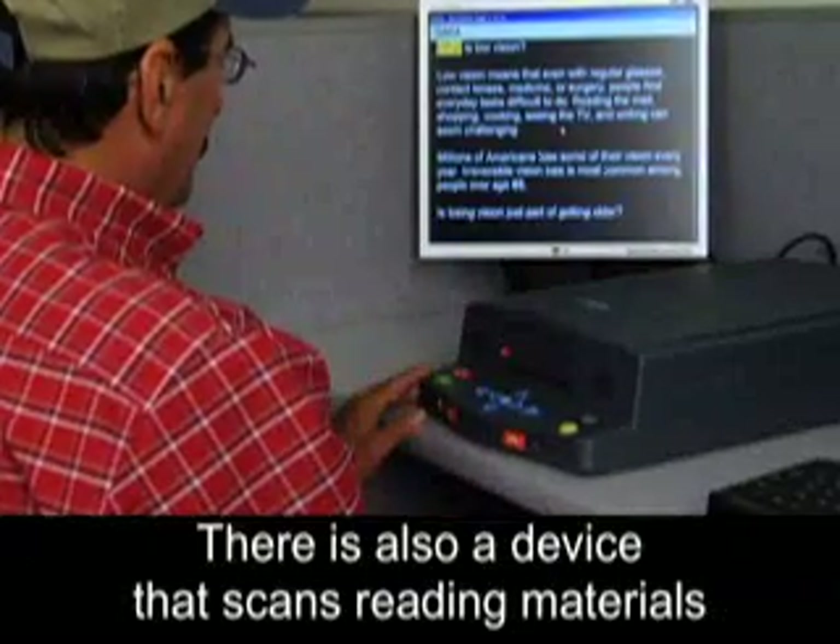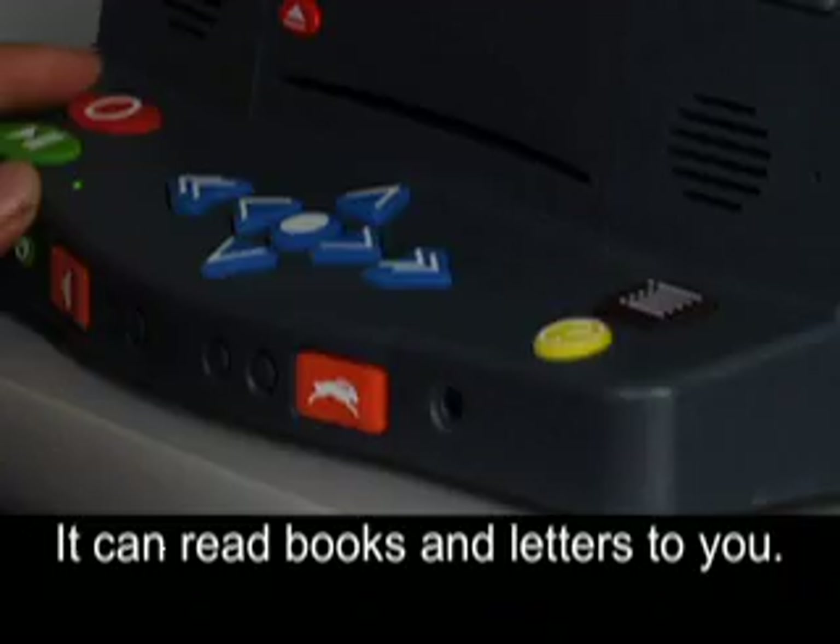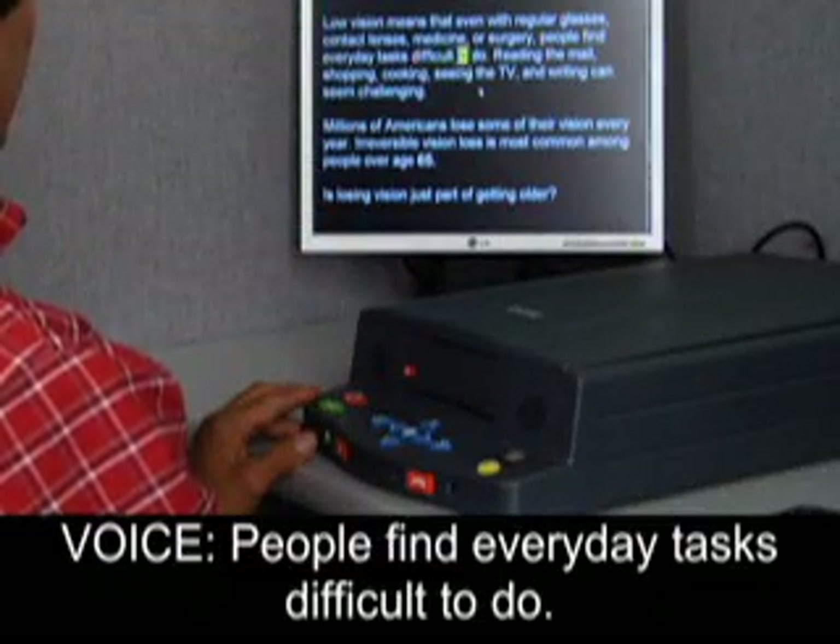There is also a device that scans reading materials and converts text into speech. It can read books and letters to you, helping people for whom everyday tasks have become difficult to do.